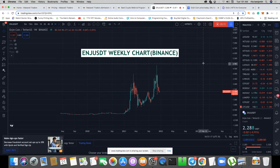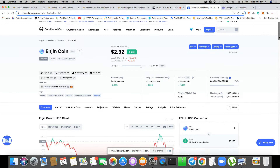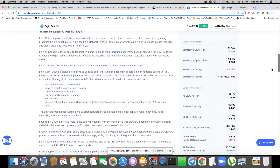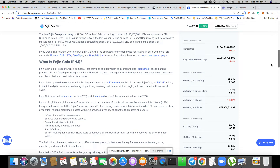Now let's jump into our analysis. Before the technical aspect, let's understand the fundamental aspect of Enjin coin. What is Enjin coin and why should you put money in it? We need to understand the use case and services the company offers. Looking at CoinMarketCap, ENJ coin is a product of the Enjin company — a gaming company that provides an ecosystem of interconnected blockchain-based gaming products.